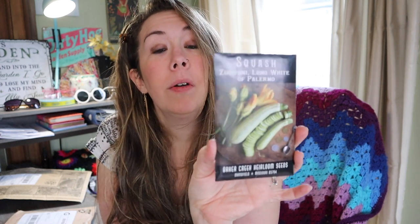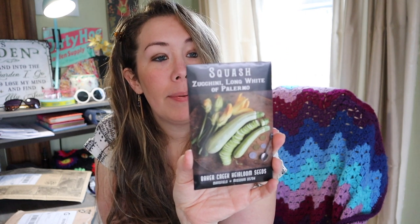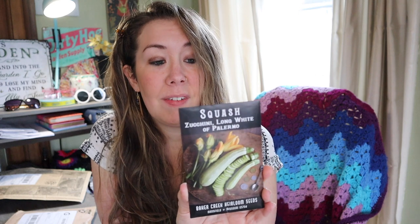You can get normal big green zucchini seeds basically from anywhere, so I really like to find unique varieties to grow. This one is the Zucchini Long White of Palermo — a bush-type zucchini with a minty green skin and white flesh. It says it's an attractive choice for the farmers market since it looks very different, and it's really good for frying and making into zoodles.